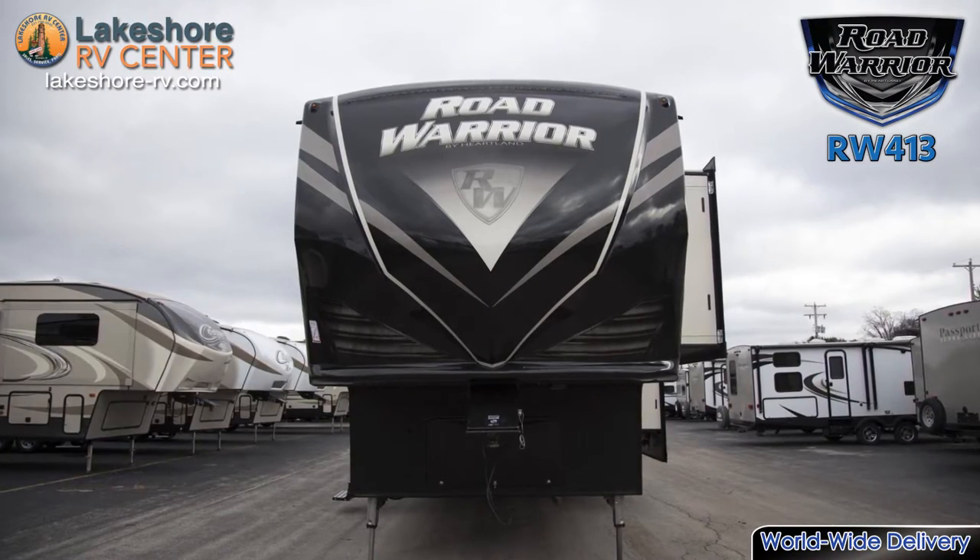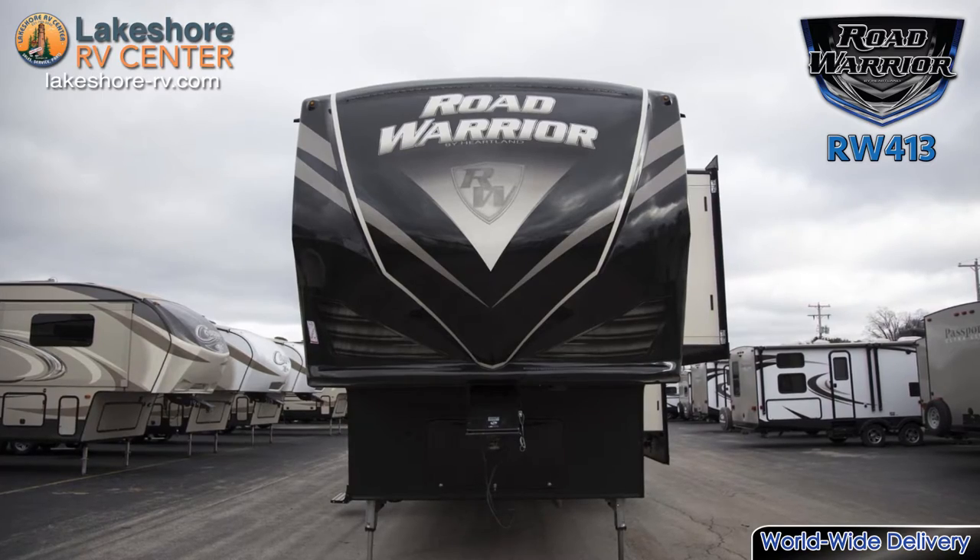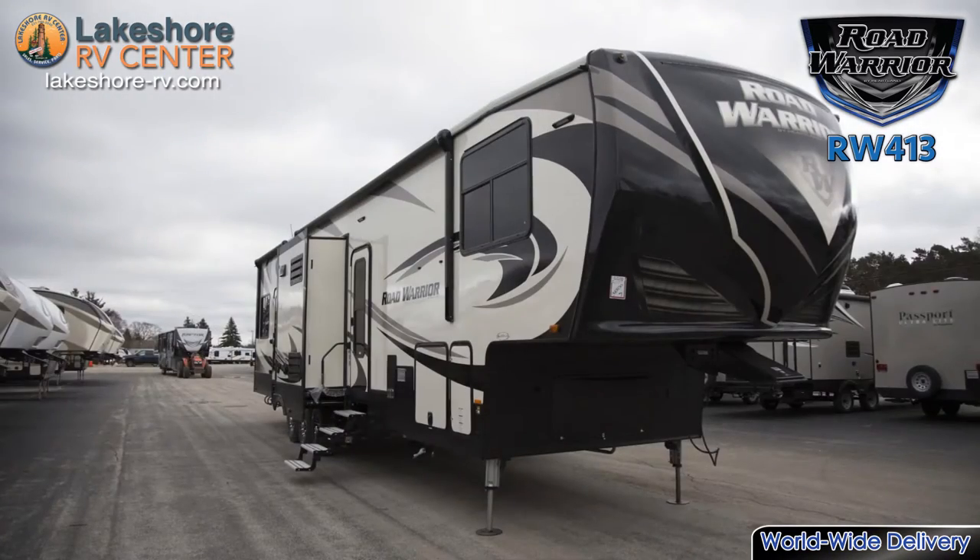Road Warrior RW413. Adventure is calling — answer it with the Road Warrior RW413.